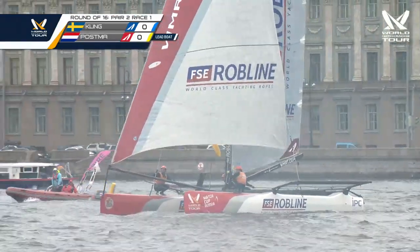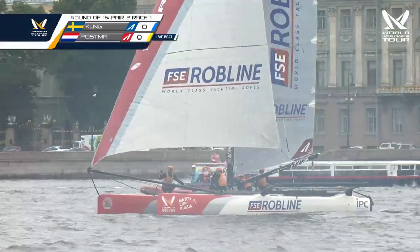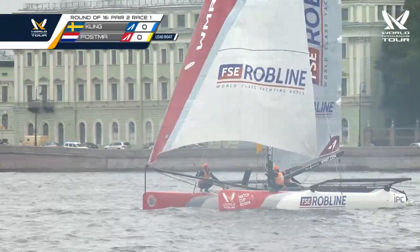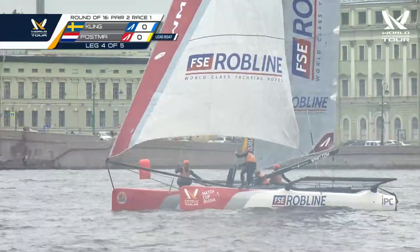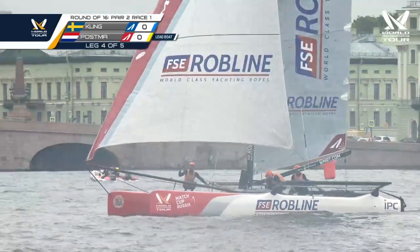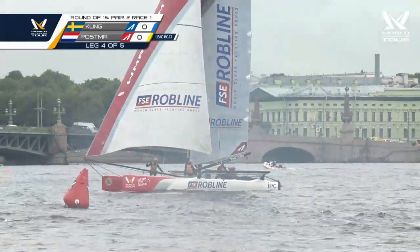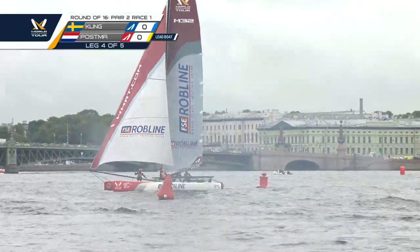The goal, if you have pressure and speed, is to get up current whenever you can in these light conditions — so that when the breeze drops, you don't have to fight it twice as much. Peter Jan Postma with two guys forward on the hulls heads for the final turning mark, ahead but no lead can ever be big enough in these very shifty conditions. We'll see if Kling can reel Postma back in.